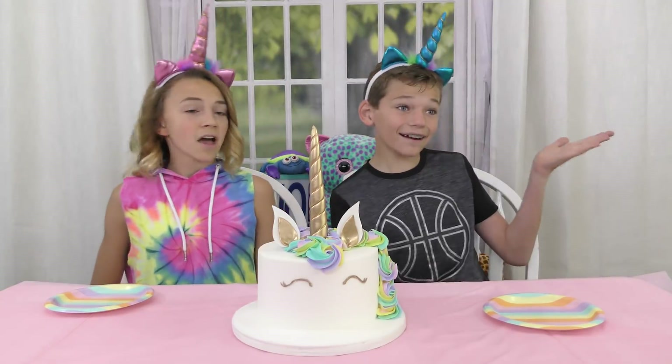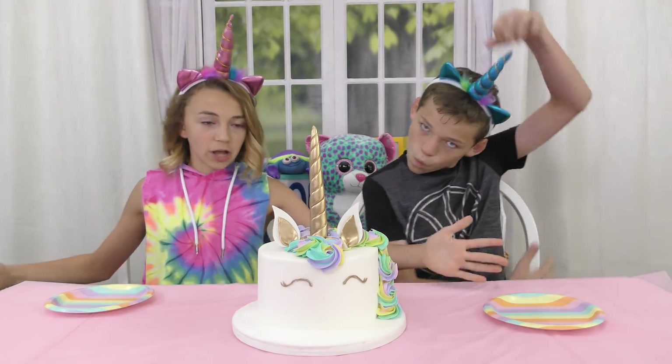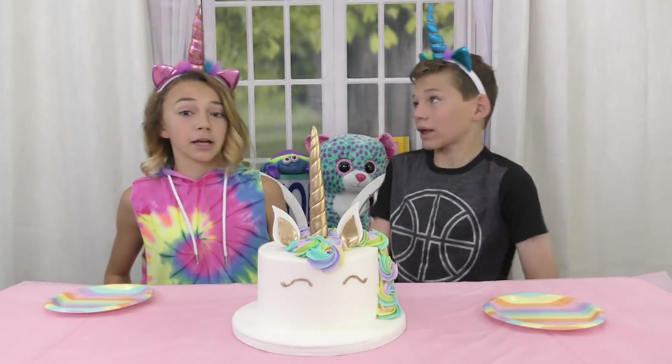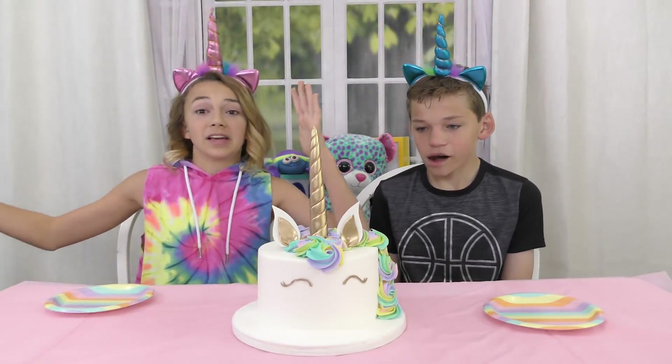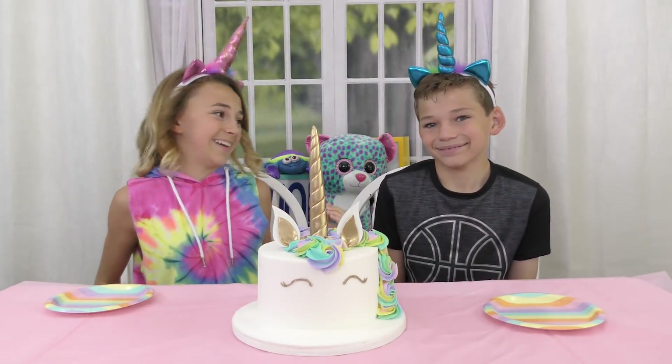Hey guys, it's Kayla and Tyler from We Are Davises and today we are doing Unicorn Everything Tasting Challenge Part 2, because we had found so many unicorn things that we couldn't fit it all in one video. Now we're doing the second one, so we hope you guys enjoyed the first one.